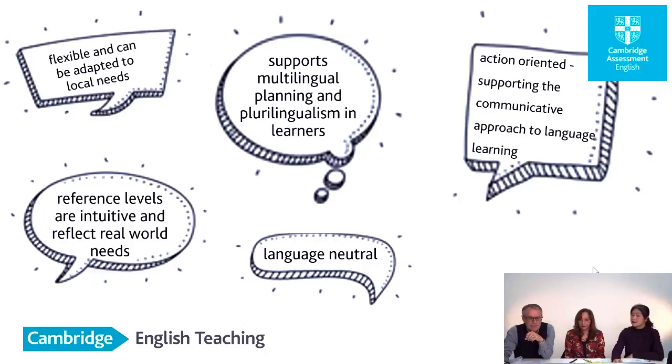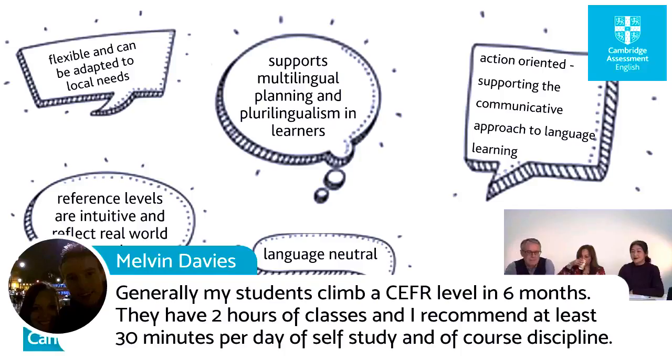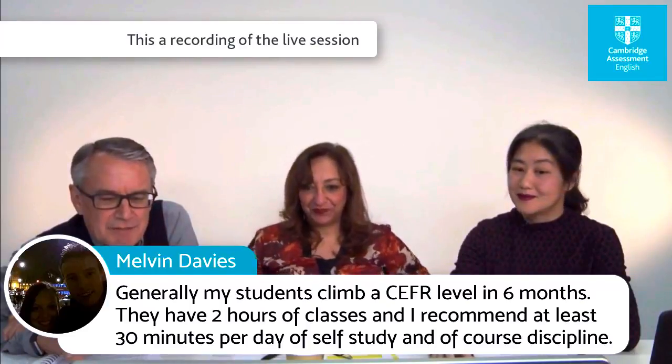There's an interesting comment from Melvin Davis, who has highly motivated students who can climb a CEFR level in six months, spending a couple of hours in class and 30 minutes a day. There are people who can do that. But around the world, quite often I find 50 or 60 children in a room in grade school with very mixed ability, and from the benchmarking surveys we've done, this is really not conducive to the majority of them making that kind of progress.